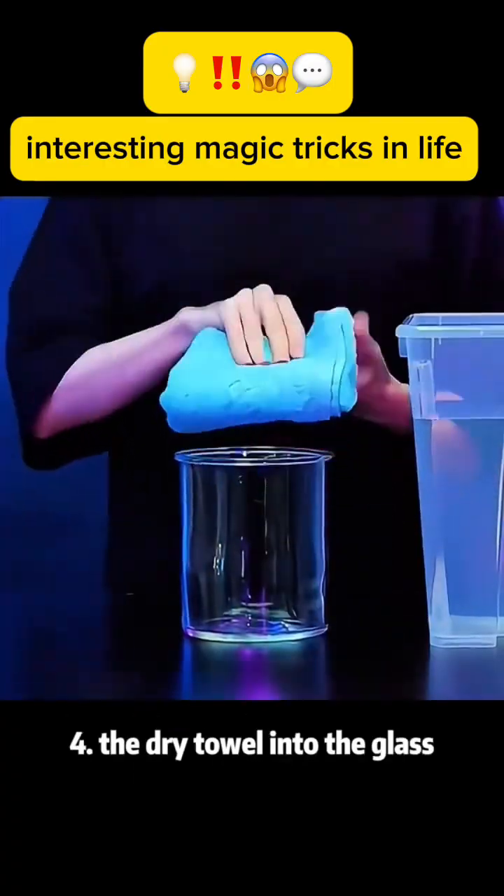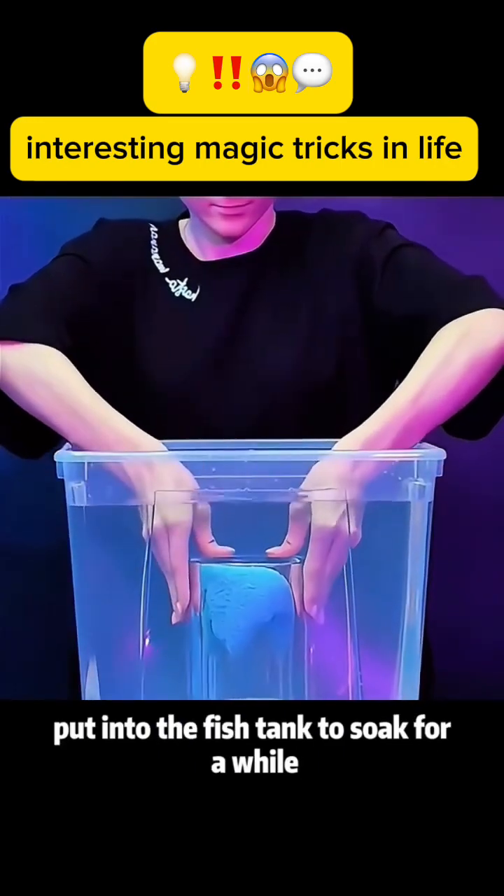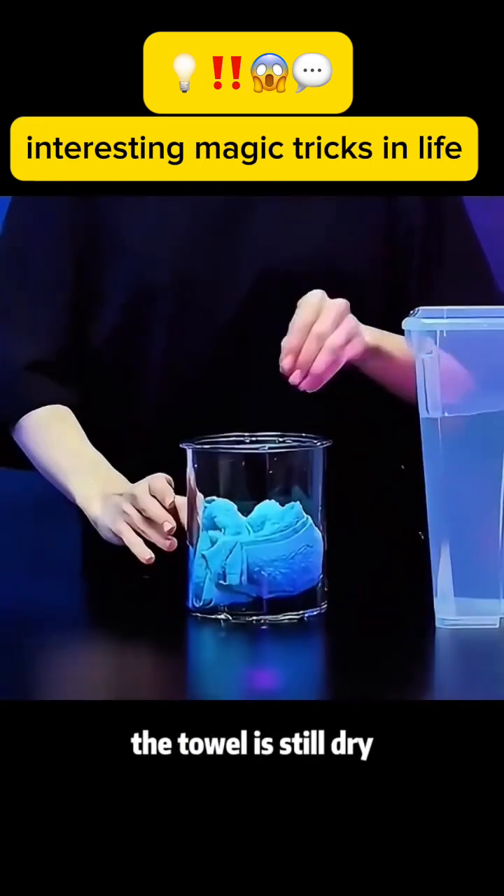Magic trick 4: Put a dry towel into a glass. Place it into a fish tank to soak for a while, then take it out. The towel is still dry.